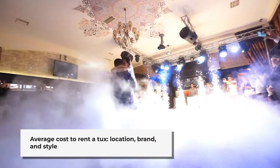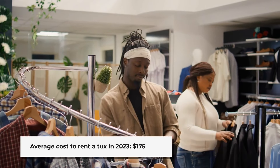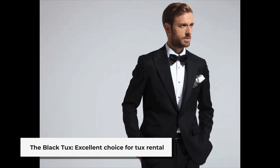The average cost to rent a tux in 2023 is $175. We will give you a breakdown of this amount and some helpful options. The Black Tux is an excellent choice for tux rental for several reasons that I will explain.